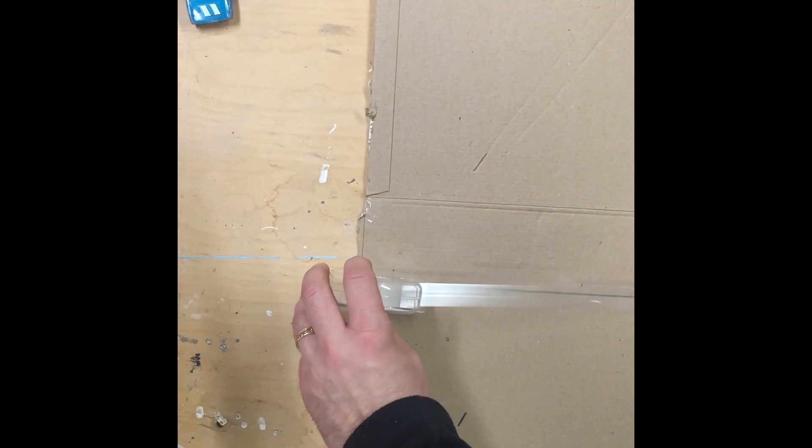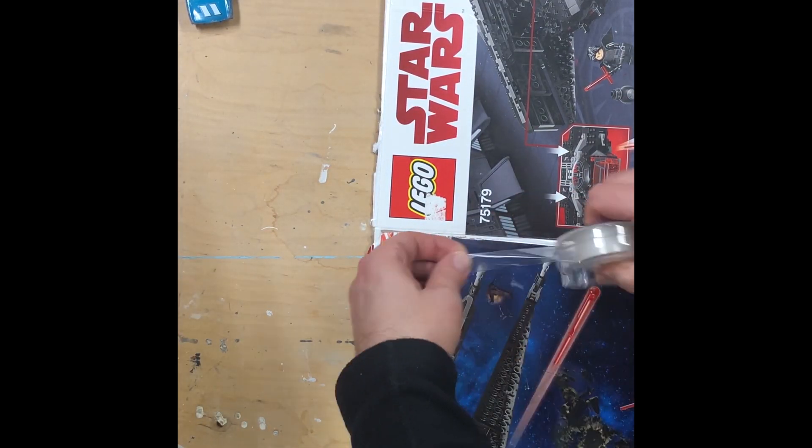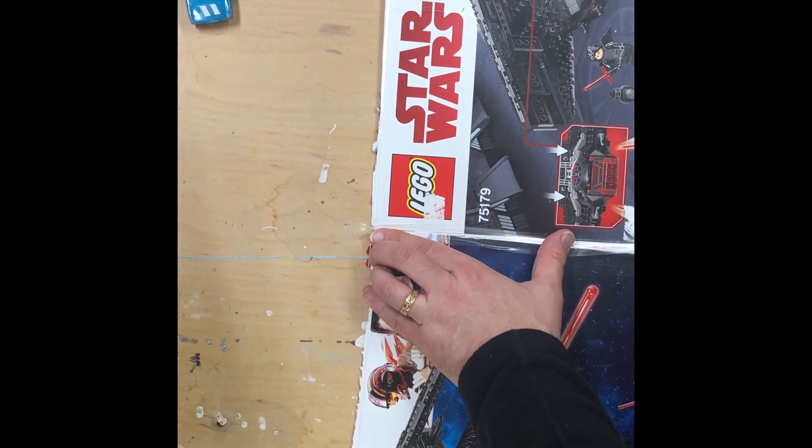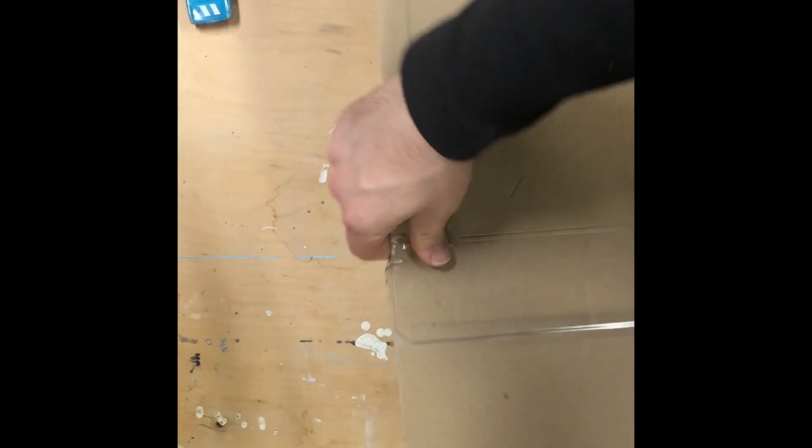Once you have your cardboard cut, you want to tape it together — and I recommend using a lot of tape. I'm going to tape it one side like this, one long piece of tape, and one piece of tape for the other side too. Once you're finished you should have something that looks kind of like this. Let's give it a quick check and make sure it works for our cars. Works okay for this one, and works okay for this one. I think we're ready to move on to the next step.